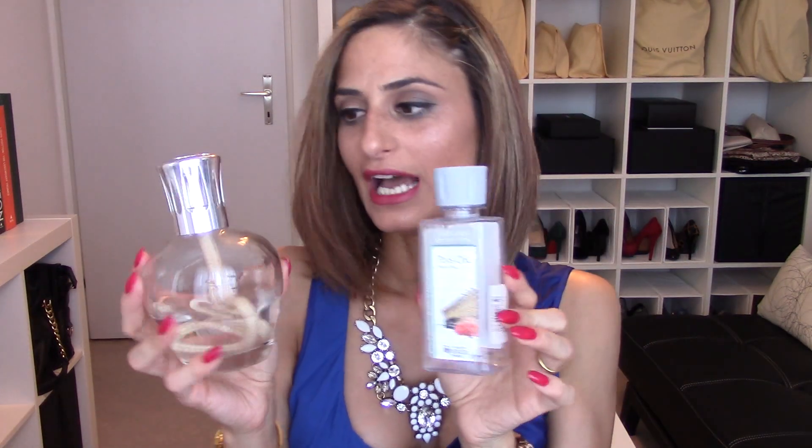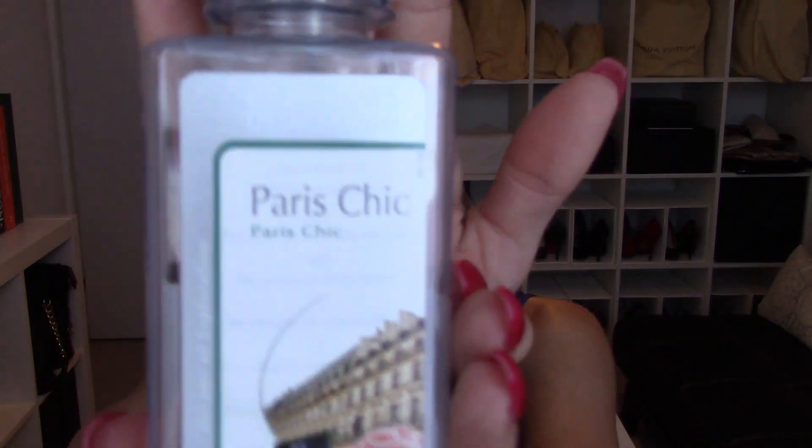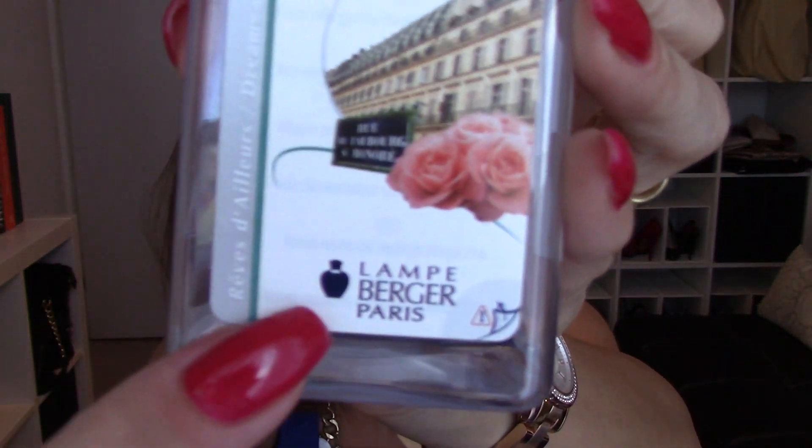The next item I really liked is this home perfume, or home fragrance. My husband and I got this as a gift from his brother and wife some months ago when we met. This is the Parfum de Maison — a perfume for the home — and it's called Paris Chic. I'm super happy that we found something both of us like.